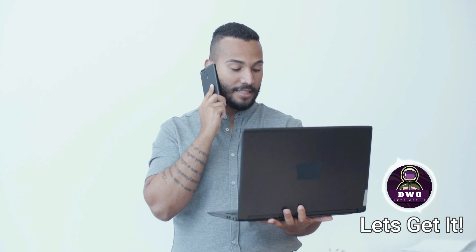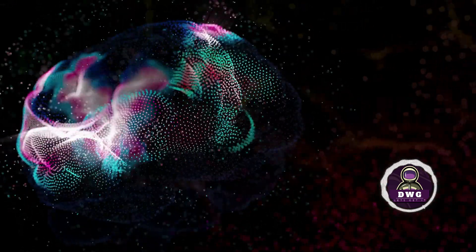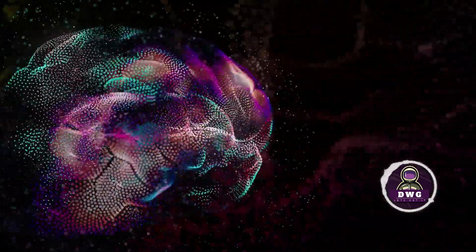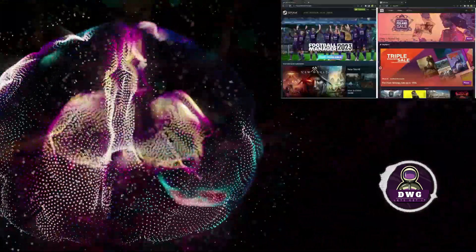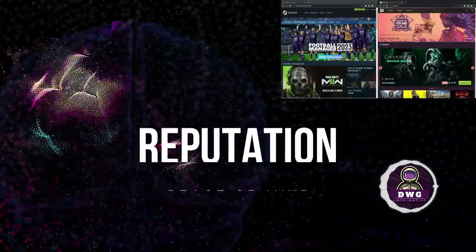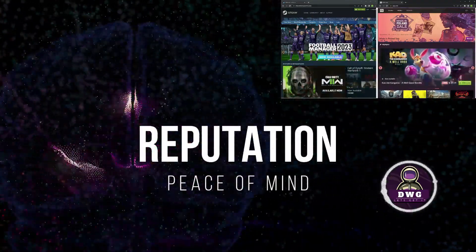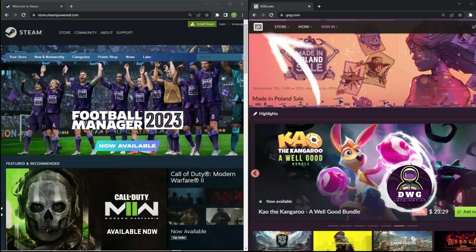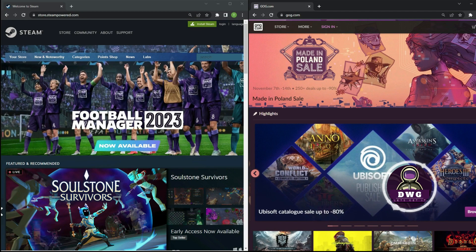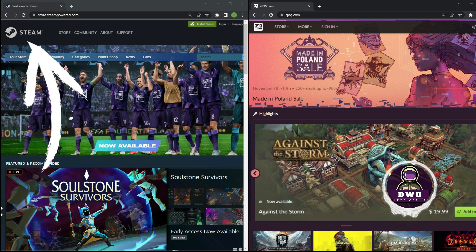What if a friend suggested downloading an indie game from a service you'd never heard of — would you go through with it? When you think of downloading a game to your computer, two platforms most likely come to mind: Steam and GOG. They provide peace of mind, safety, and trust. GOG, standing for Good Old Games from CD Projekt Red, is one of my favorites — they keep old games alive and playable at a low cost.